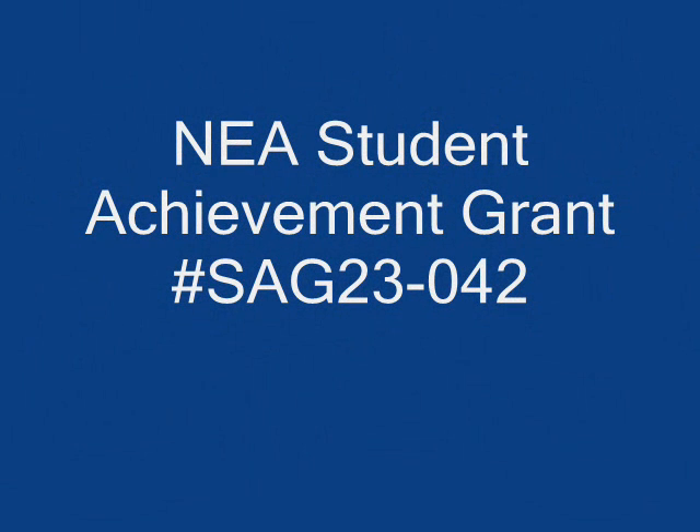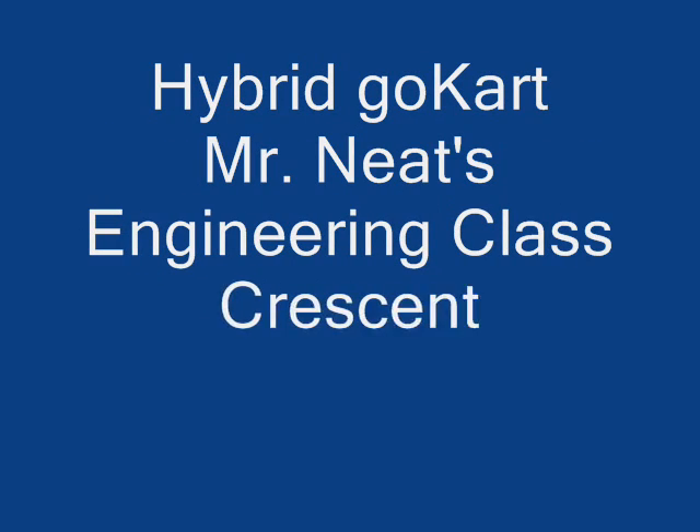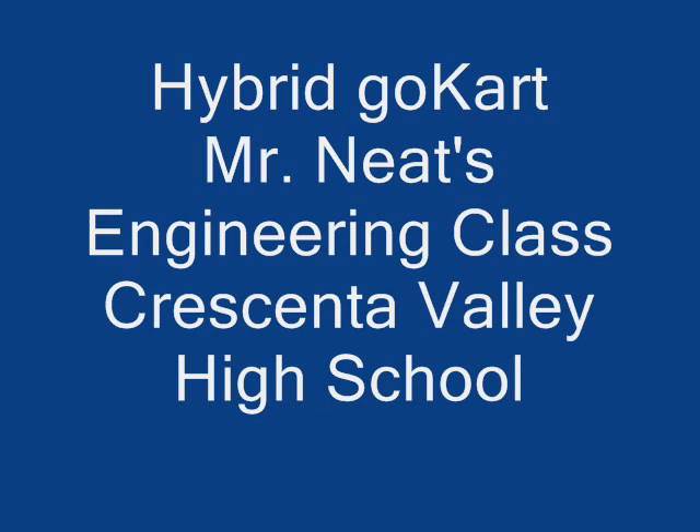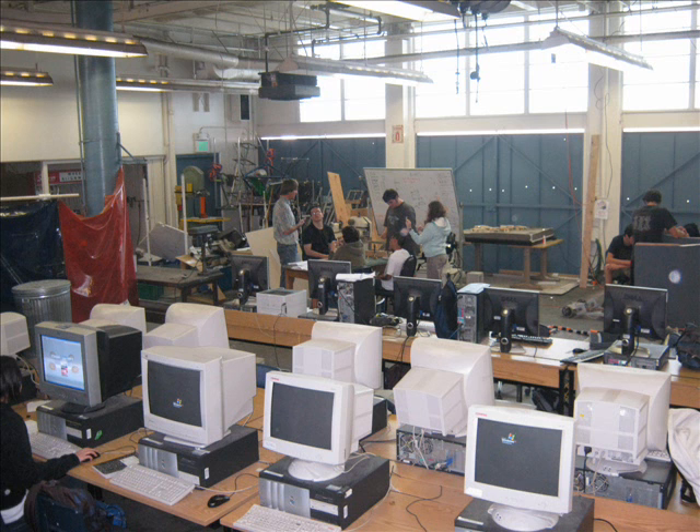Hi, this is Greg Neat, and I'm going to be talking to you about the results from our Student Achievement Grant, funded by the NEA. This was intended to build a hybrid go-kart. We did all this work in our tech shop at our school, which is a place where we teach students how to apply knowledge from their core math and physics classes to solving real-world problems. And the problem we were going after was to build a hybrid go-kart.